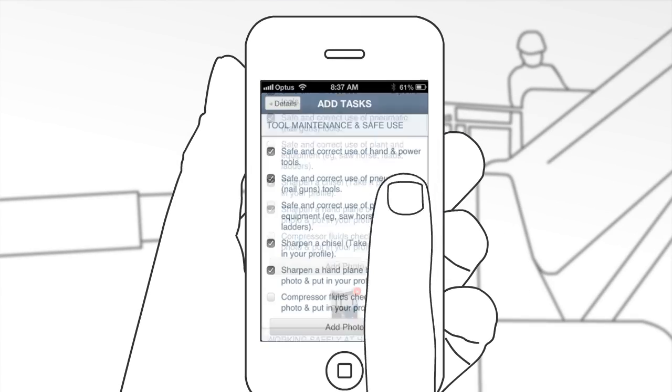Take a photo of your work, select the tasks involved and upload straight to your portfolio. It's that easy.